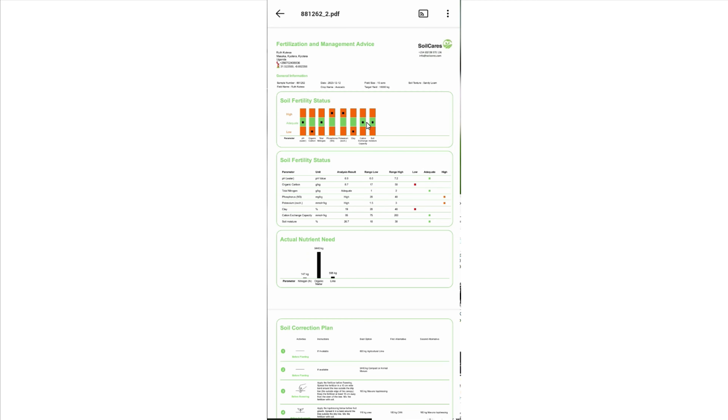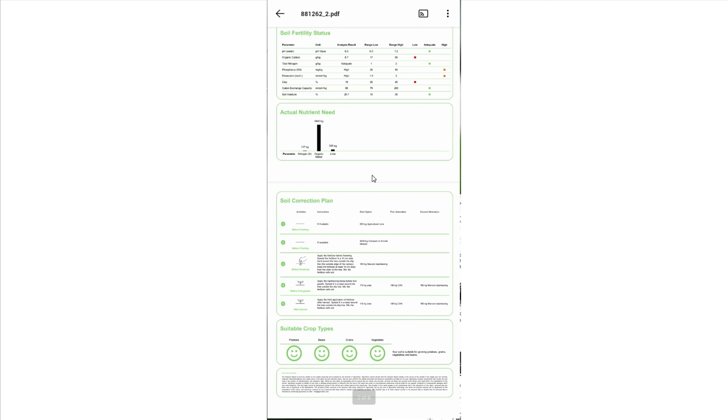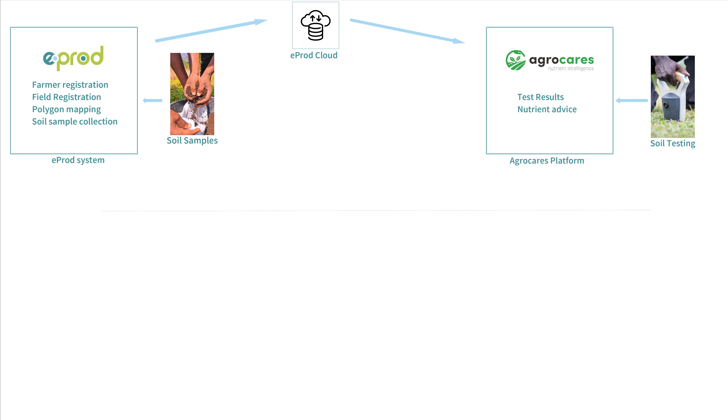The report includes the nutrients available in the soil and crop-specific recommendations for the selected field. By integrating with the E-prod system, farmers can receive key information about their specific fields, recommendations of the type and quantity of fertilizer and manure to be used, and when to apply them. The farmers can also receive SMS reminders during the various crop stages throughout the season.